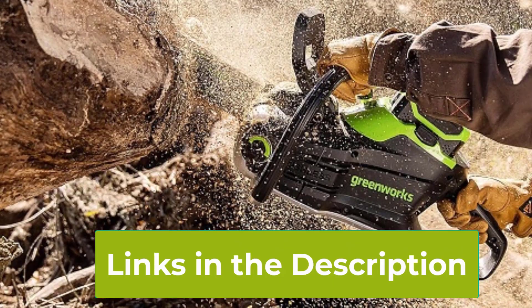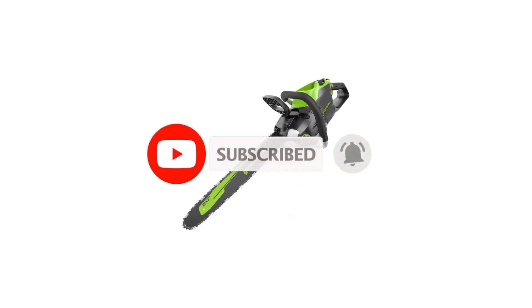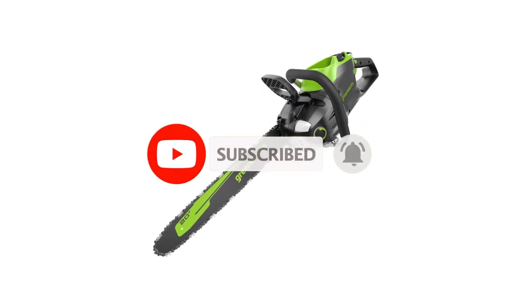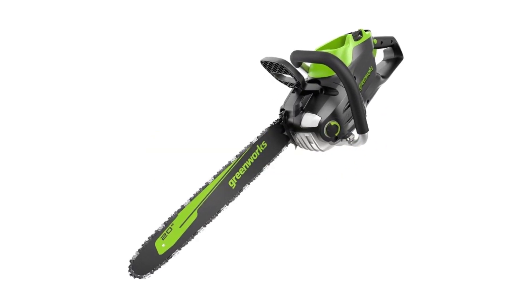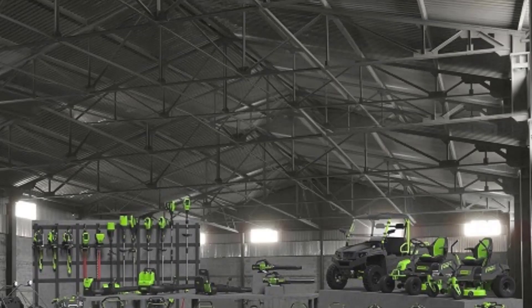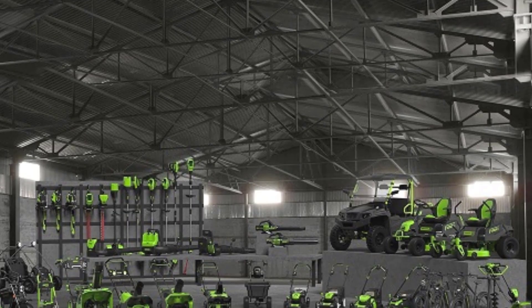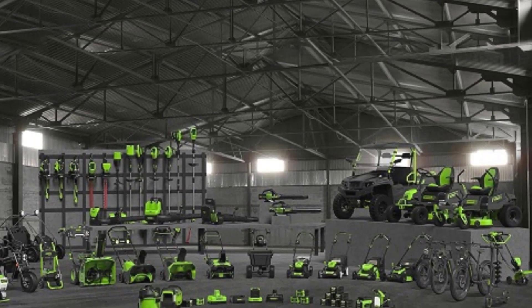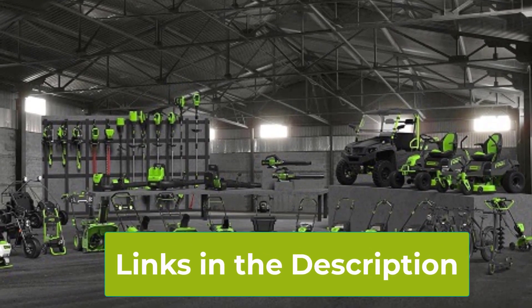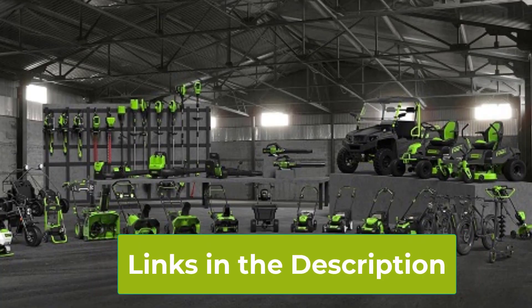One of the standout features of this chainsaw is its compatibility with over 75 other Greenworks tools, allowing you to use the same battery across multiple tools, adding versatility and value to your tool collection. Designed with user comfort and safety in mind, the Greenworks 80V Chainsaw includes an automatic oiler for consistent chain lubrication, a chain brake for added safety, and a lightweight design that reduces fatigue during extended use. Whether you're a professional landscaper or a homeowner with demanding cutting tasks, this chainsaw offers the power, reliability, and convenience needed for efficient and effective work.